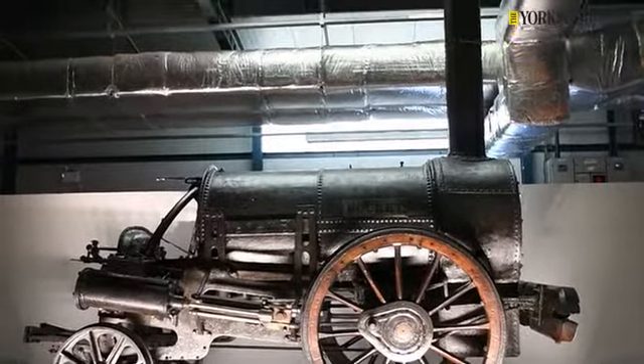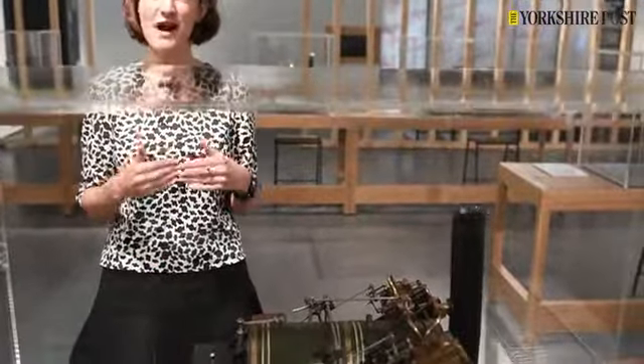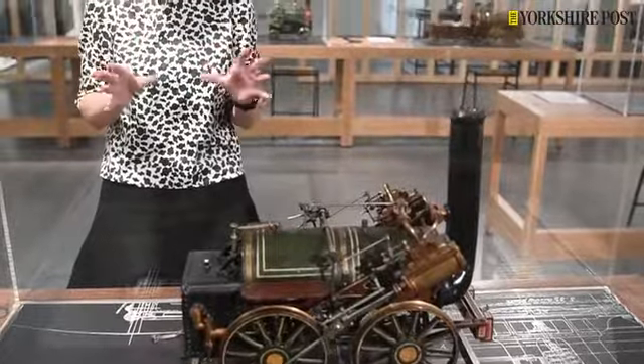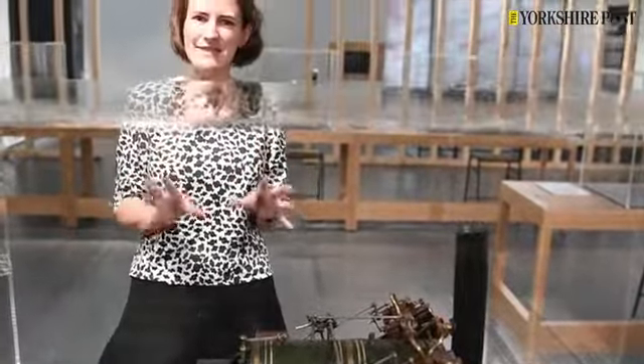This one I really want to highlight because it's a really special model. It's called Invicta and it was made at the same time as the full-size Invicta in the early part of the 19th century. It was made in the Stevenson works by an apprentice who was apprenticed to Robert Stevenson. So it's a really extraordinary locomotive and we've been really, really lucky to borrow this.